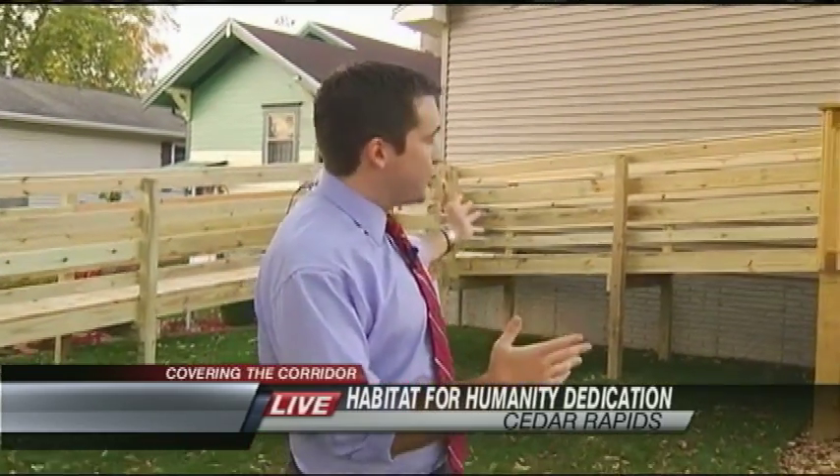Whirlpool weren't the only ones helping out here. A lot of volunteers helped out on this Habitat project, and a lot of other groups came out and showed their support in their own particular ways. Coming up tonight at 9 and 10, we're going to talk more about that and about Carol's journey to get to her very first home — she's a first-time homeowner here in Cedar Rapids.